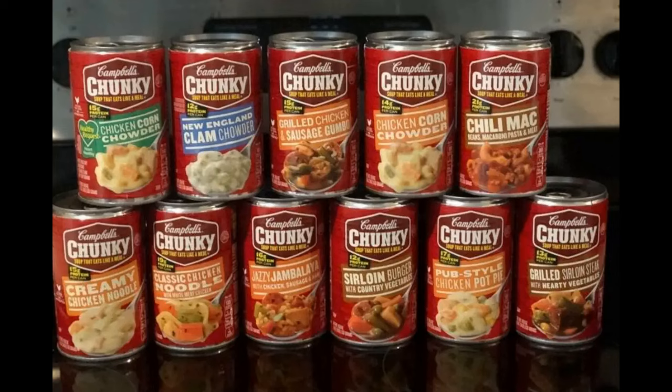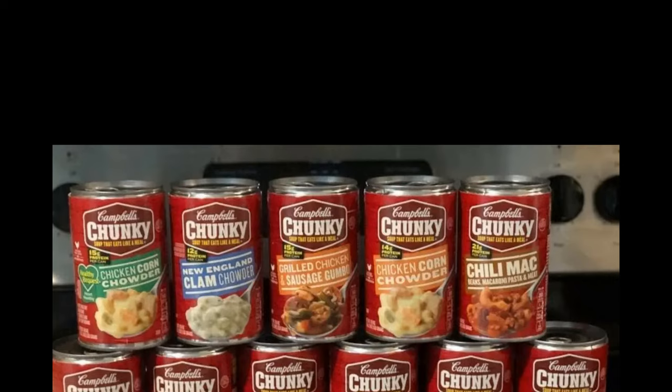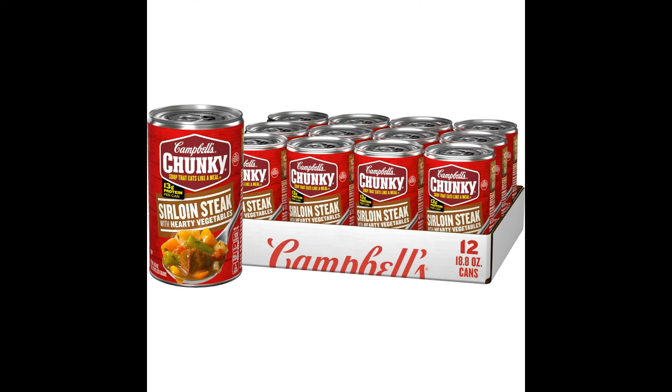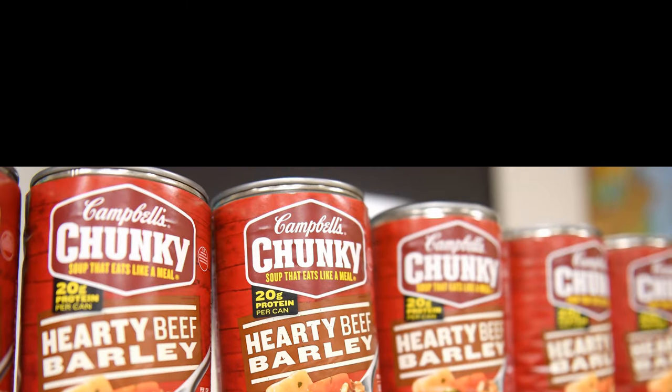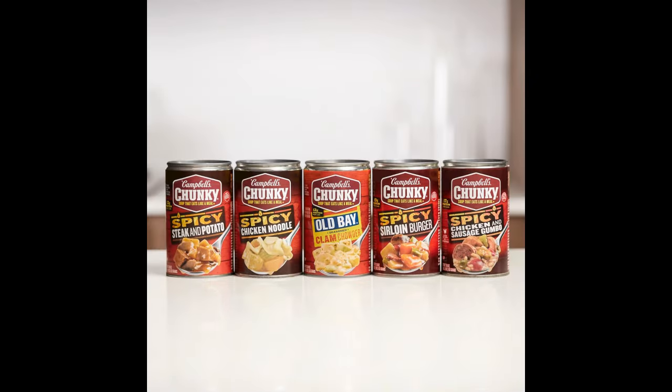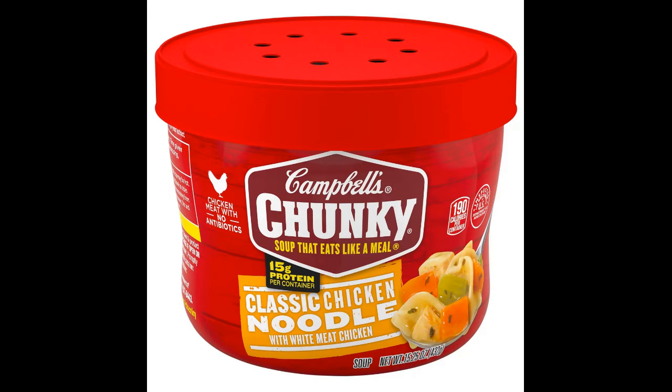This style became one of their most popular lines. Between 2004 and 2017, they sold $450 million worth of Chunky soups. Campbell's even trademarked the name Chunky and is now the only manufacturer of soup that can use the word Chunky.